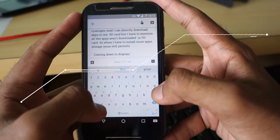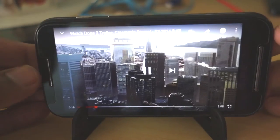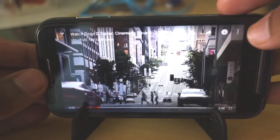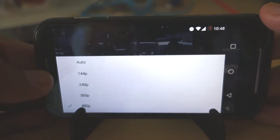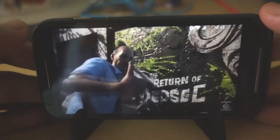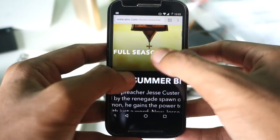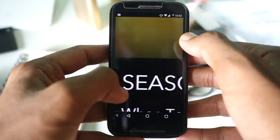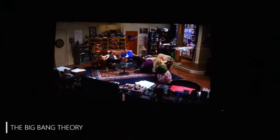Coming to the display, it has a 4.3-inch screen with a resolution of 960x540 — which means no 720p. So unfortunately I have to watch YouTube videos in 480p. However, using video players like MX Player or VLC, I can watch videos in HD. In spite of having lower resolution, the display is sharp as well as bright.